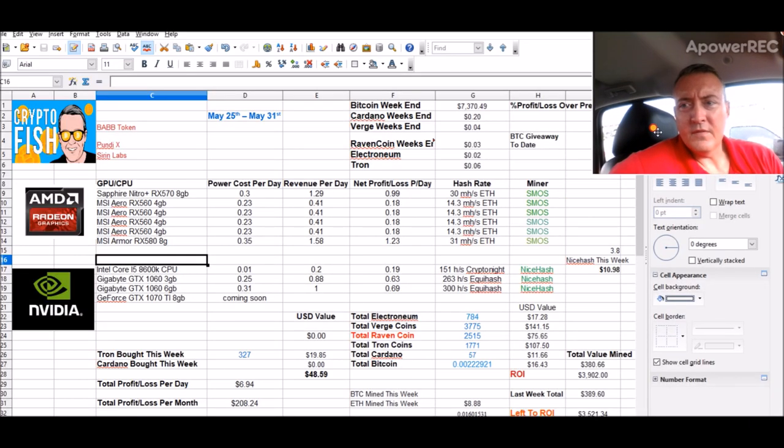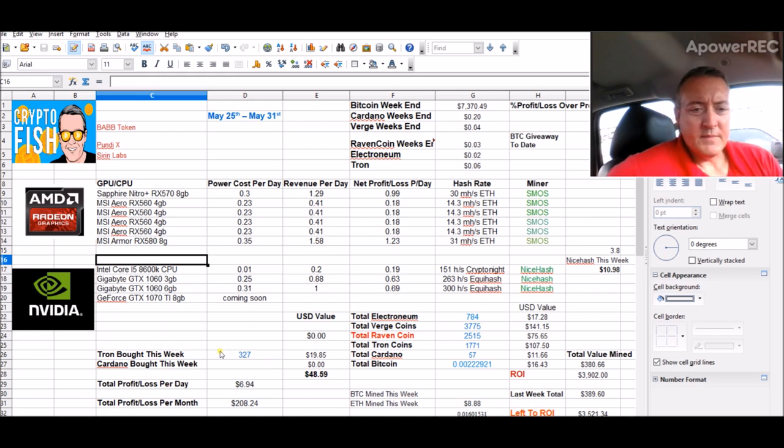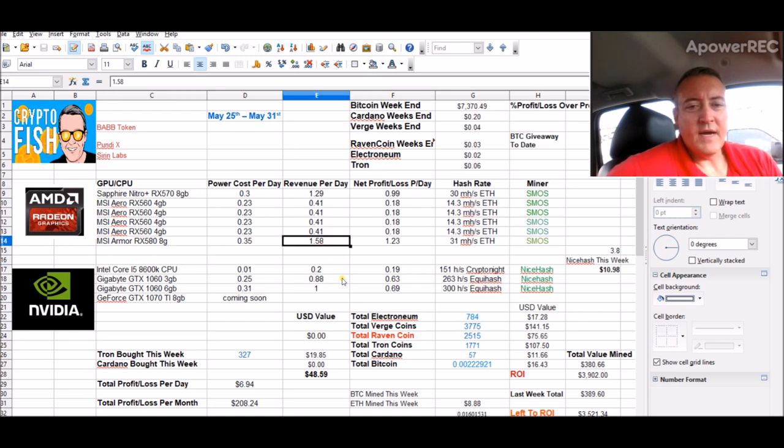I'm still sitting at 327 Tron bots. I'm getting pretty close to a cash out on Ethereum, so I may buy some Cardano with that. I'm at 1,098 so far this week. I did some updates on the revenue per day on my AMD rig — the new 580 is doing $1.58 a day, the 570 is $1.29, and the 560s are 41 cents each. One of the 560s is not running right now because of a splitter issue.